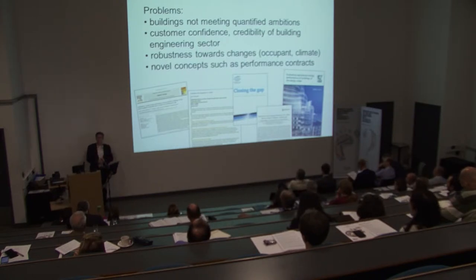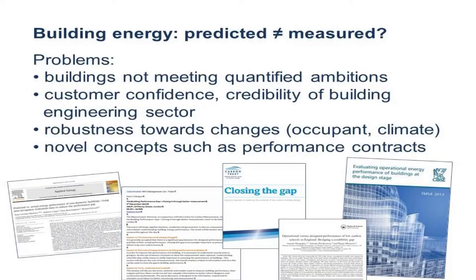If we then want to move to buildings that are robust towards changing climates and different occupant use, and we can't predict what is going to happen right after construction, we're not going to manage that 10–20 years down the line. It also means that for novel concepts such as performance contracting, we don't have the right tools to serve the industry.